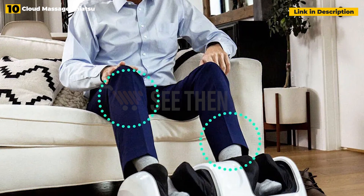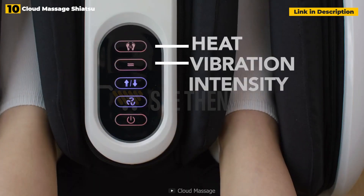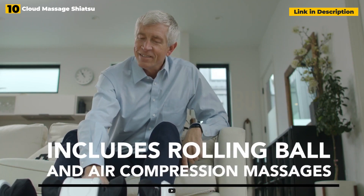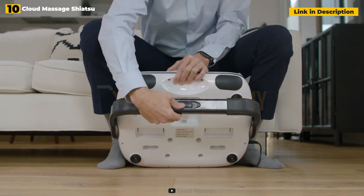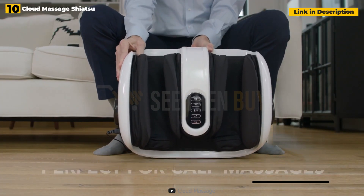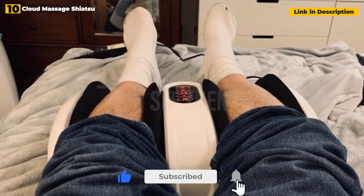The famous Cloud Massage Shiatsu Foot Massager has 5 massage modes, including rolling massage and heat treatment, and 3 intensity levels to aid anybody with weary or achy feet. It also has a handy lever that allows you to tilt the foot massager up for more comfort when sitting. This machine, in addition to caring for feet, can also massage ankles and calves, increasing its entire worth.